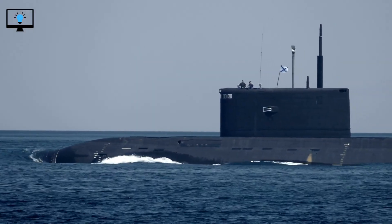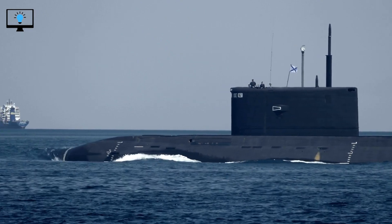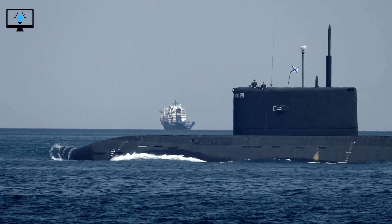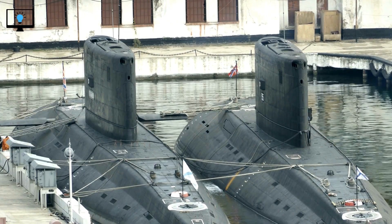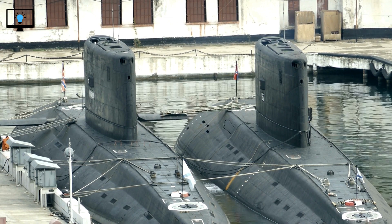The advantage of nuclear-powered submarines is that they can operate for much longer periods of time without needing to refuel. In fact, some modern nuclear submarines can stay underwater for up to three months. The propeller is the part of the submarine that converts the engine's power into motion. It works in much the same way as a boat propeller, but with some important differences.